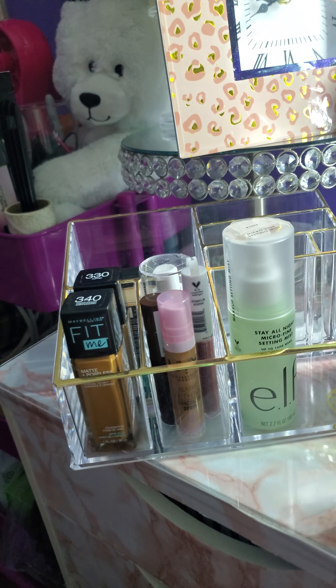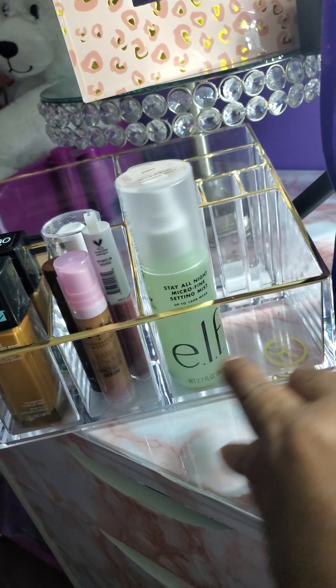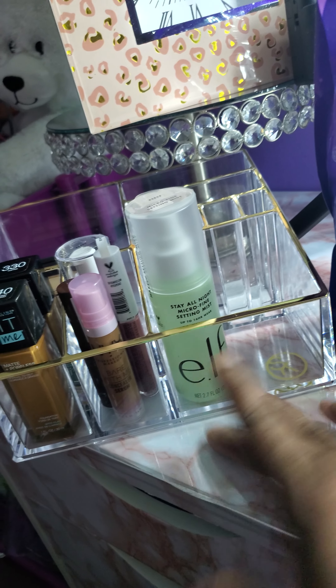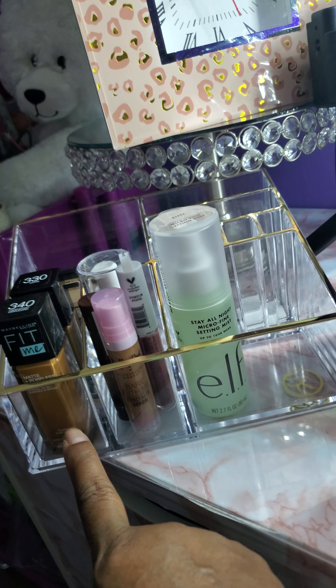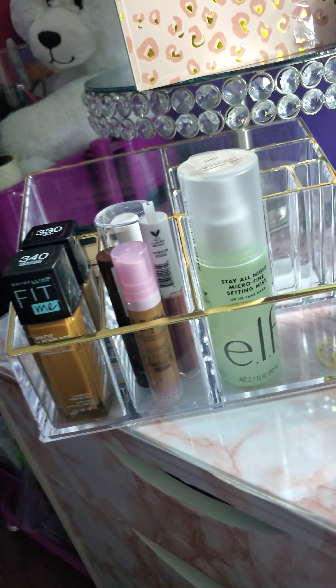My phone is tripping so before my camera pops off again — this little thing right here is where I sit my makeup in. I bought that from Target. I like it because a lot of my new stuff fits in here.